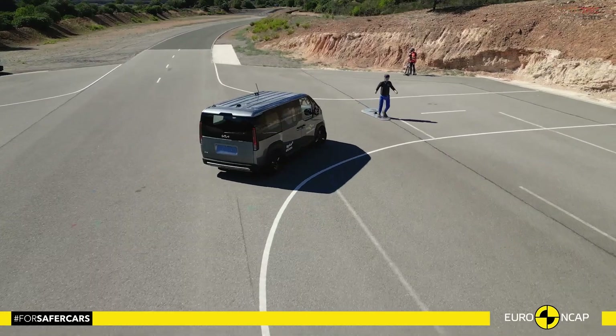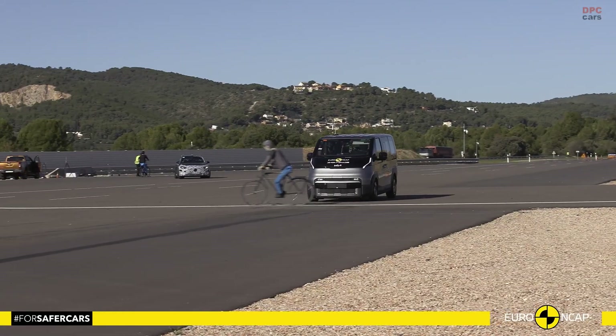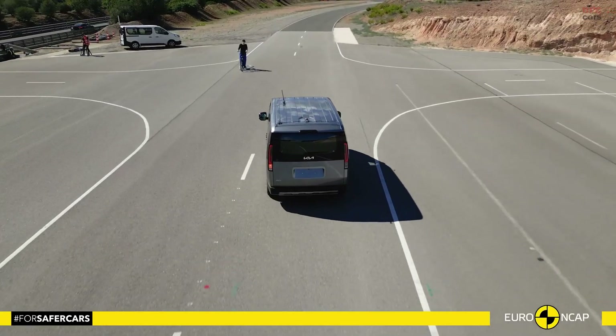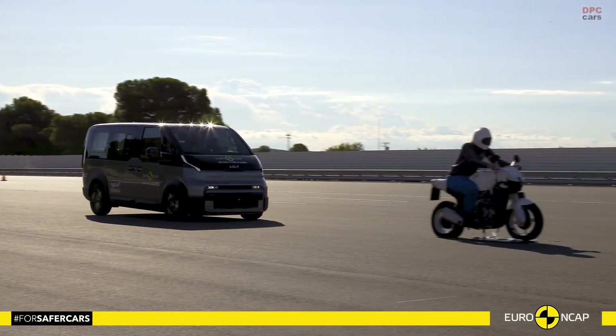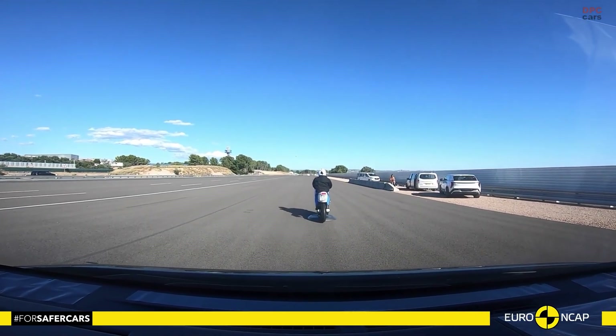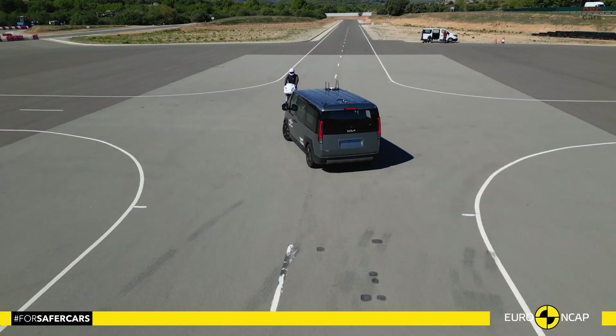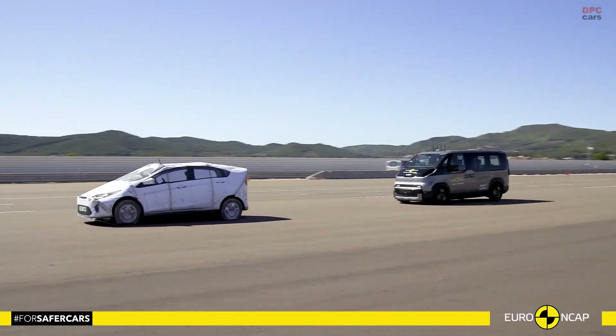The forward collision avoidance system can automatically brake for pedestrians, cyclists, motorcyclists, and other vehicles, and it performed particularly well in cyclist scenarios. Lane keeping assistance, intelligent speed limit support, and a camera and radar-based driver monitoring system help the person behind the wheel stay focused and within the lane.